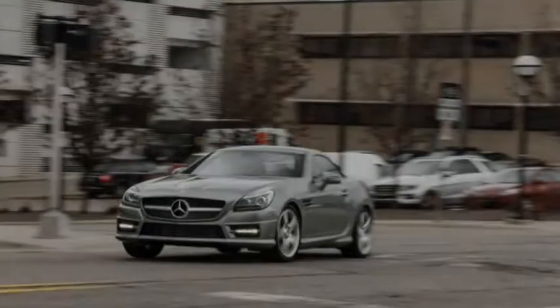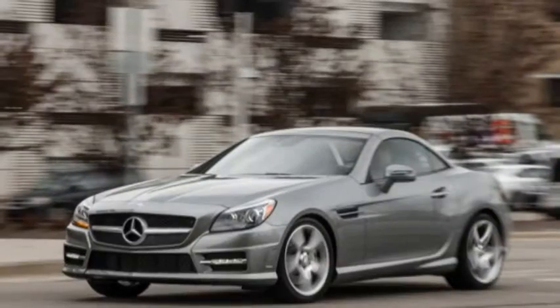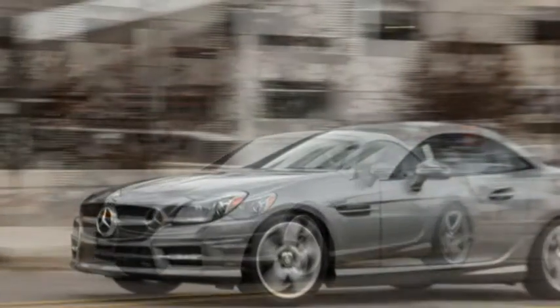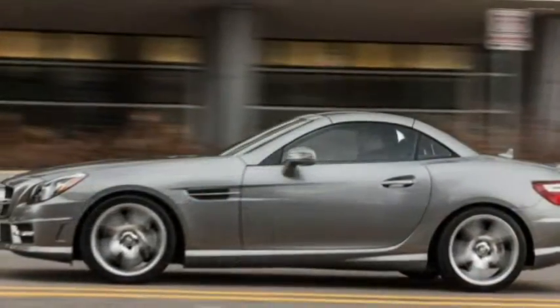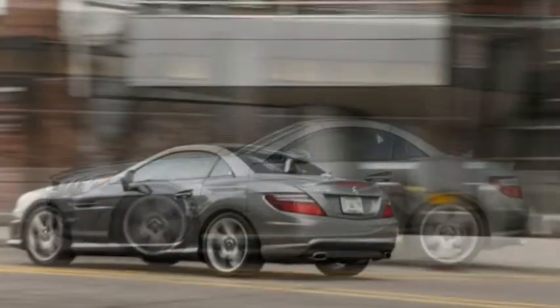Do you care to shift for yourself but resolutely abstain from anything not built by Mercedes-Benz? Your choices, good eccentric sir, are excruciatingly limited. So limited, in fact, that the correct word is choice, not choices. The 2015 SLK250 is the only U.S.-market vehicle wearing the three-pointed star to offer a stick shift.